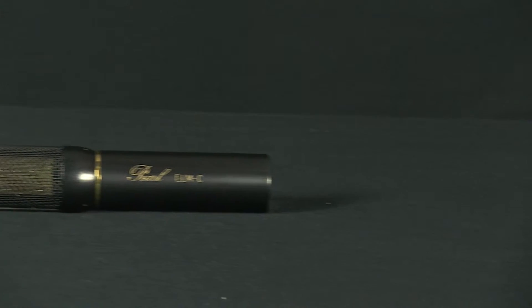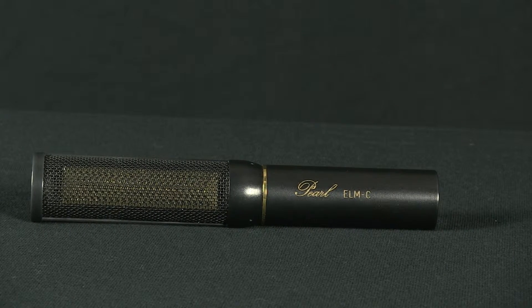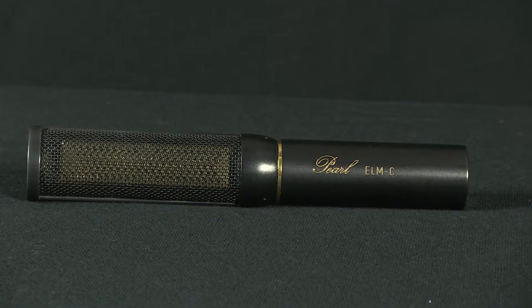The Pearl ELMC is a large diaphragm cardioid condenser microphone that utilizes a rectangular capsule. Conventional microphone capsules are round, an easy shape to produce, but with one significant disadvantage: a primary resonance frequency.